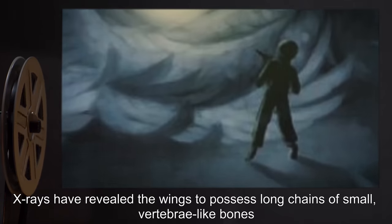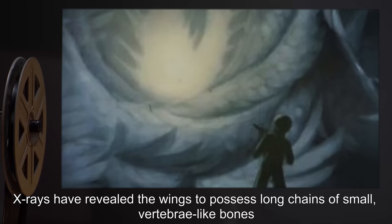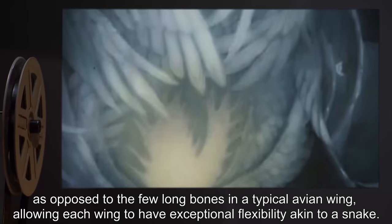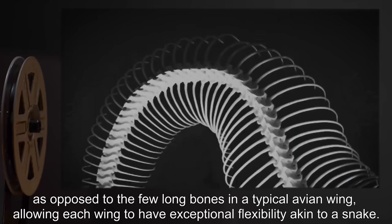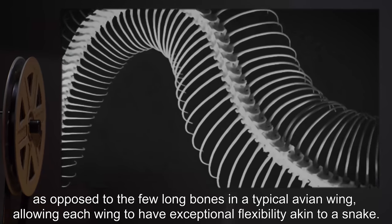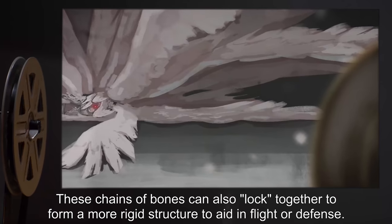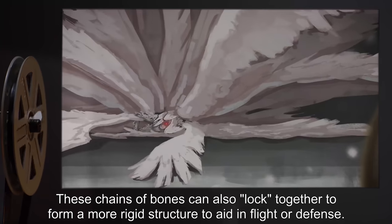X-rays have revealed the wings to possess long chains of small vertebra-like bones, as opposed to the few long bones in a typical avian wing, allowing each wing to have exceptional flexibility akin to a snake. These chains of bones can also lock together to form a more rigid structure to aid in flight or defense.